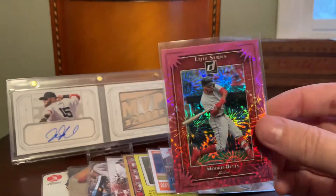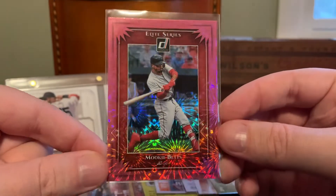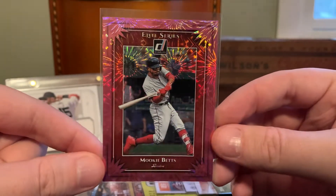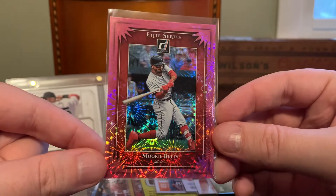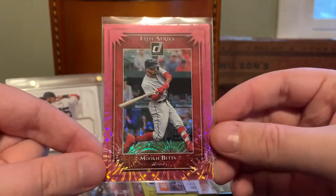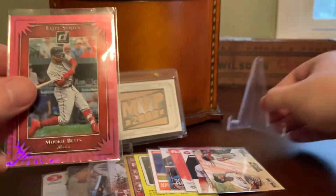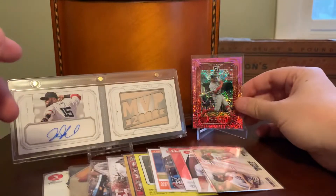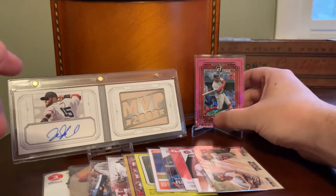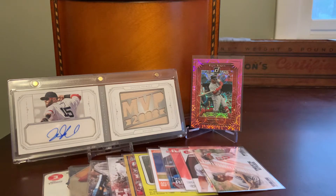Here's an awesome shiny one — this is like a pink fireworks parallel out of Donruss, an Elite card. This was like a dollar, and I still think they're like a dollar. Not really valuable, but man, is it easy on the eyes. Just gorgeous card. We'll see if that one will cooperate here in the background — oh yeah, I think so. Those just look stunning in person, licensed or not.